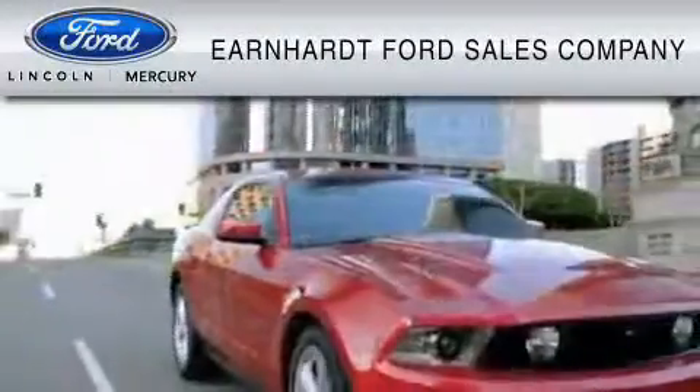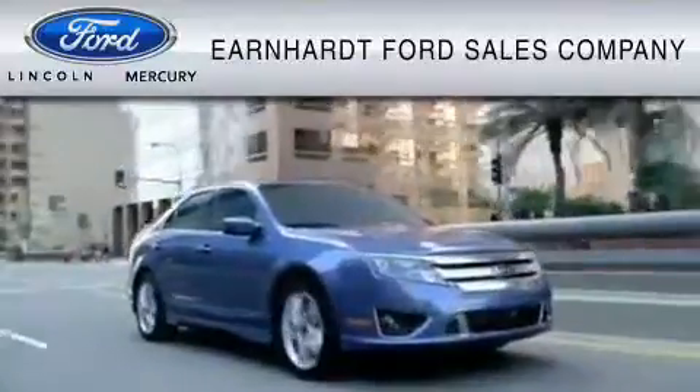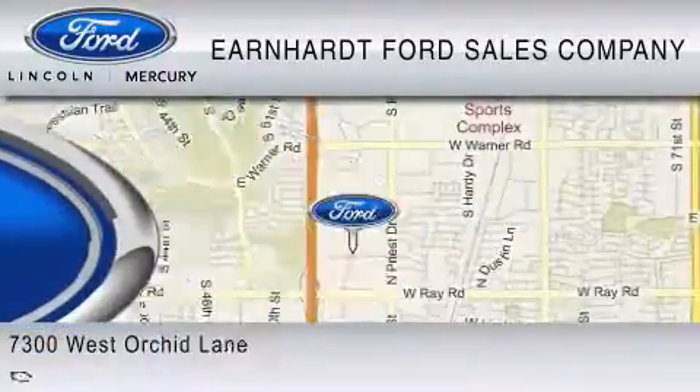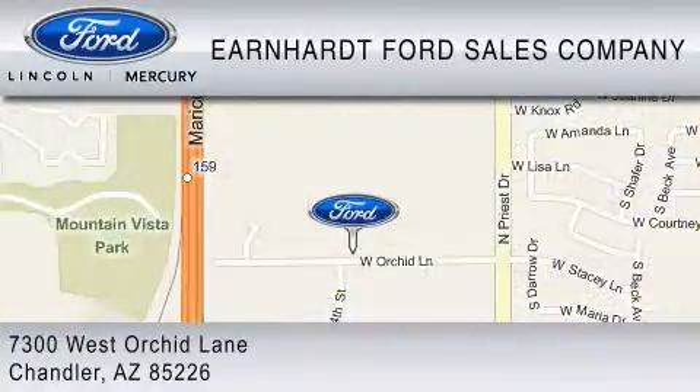Earnhardt Ford Sales Company is dedicated to do everything possible to ensure that the experience you have selecting your vehicle is as pleasant as possible. We are located at 7300 West Orchard Lane in Chandler.